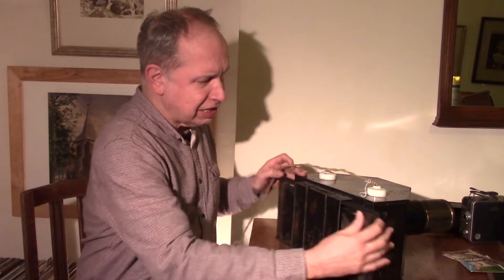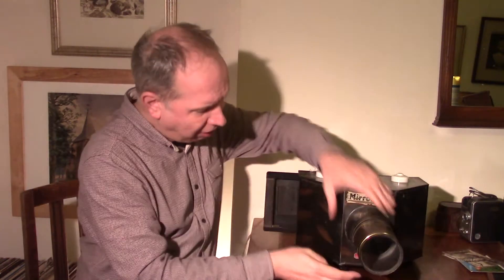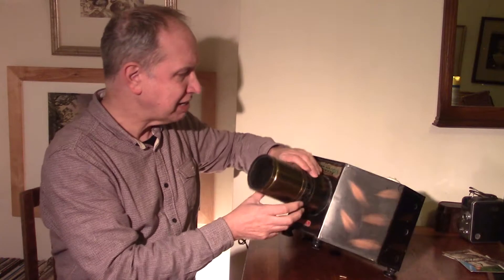At the back is this sliding thing going and sliding back and forth. On the front it simply says registers trademark, and it gives a number and it says 1910.